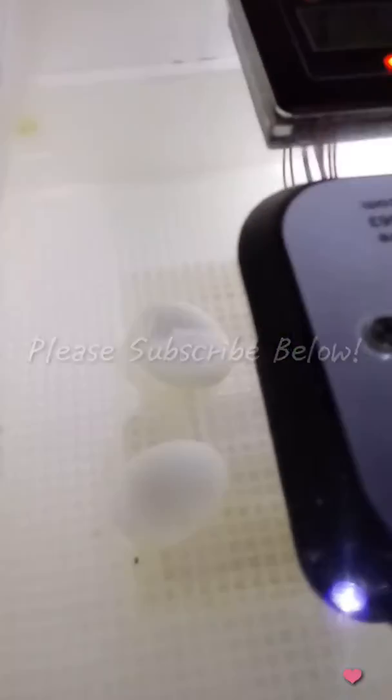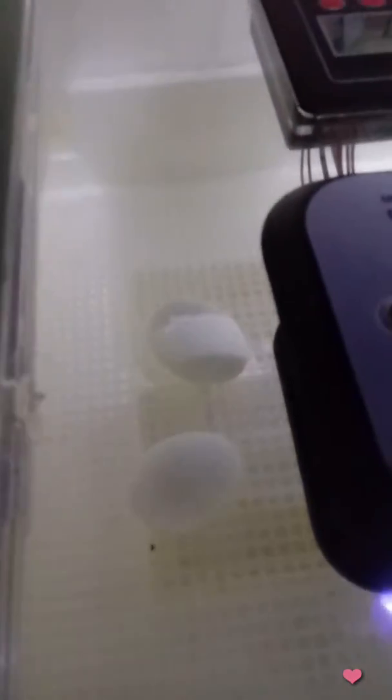Good morning, micro followers. Today is the day that the incubator flips to zero, which means today is the official birthday of the ducklings.